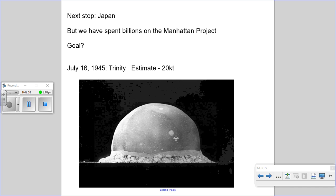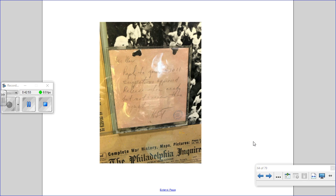We threatened the Japanese with 'prompt and utter destruction' — basically 'surrender or else' — and they did not reply. That's when Truman gave the order. On August 6th, the B-29 named Enola Gay — named by pilot Paul Tibbetts after his mother, Enola Gay Tibbetts — flew over the city of Hiroshima and dropped an atomic bomb codenamed Little Boy. The bomb was 10 feet long, about 2 feet in diameter, weighed about 5 tons, and went off with a power of about 15 kilotons — a little weaker than the Trinity test.